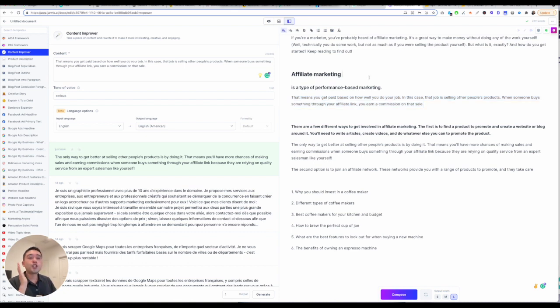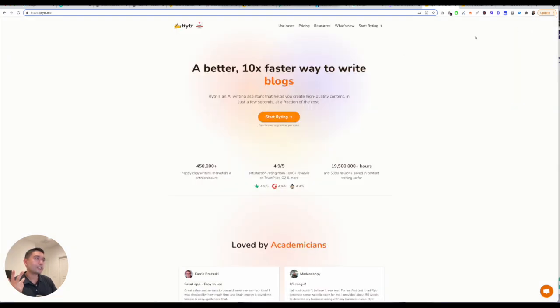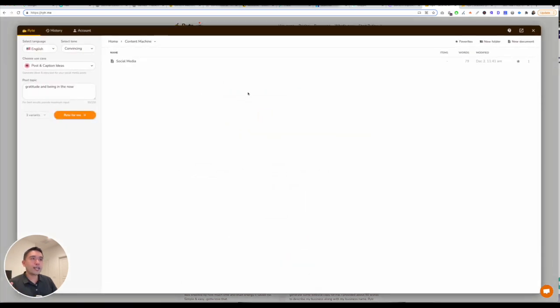The number one best AI copywriting software for 2022 is Writer. Writer is my favorite — honestly, it's my favorite. Reason being is because it's fast, it's easy to use, and the outputs are excellent. This is their homepage — it's so easy. You just click on Start Writing and you're right here.